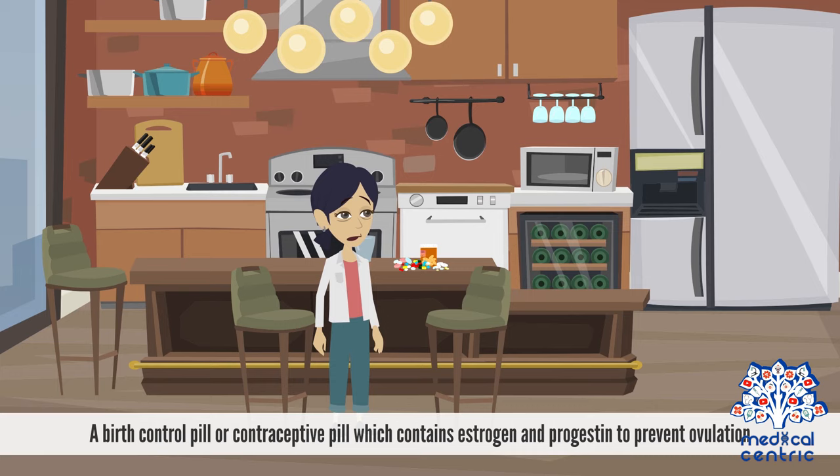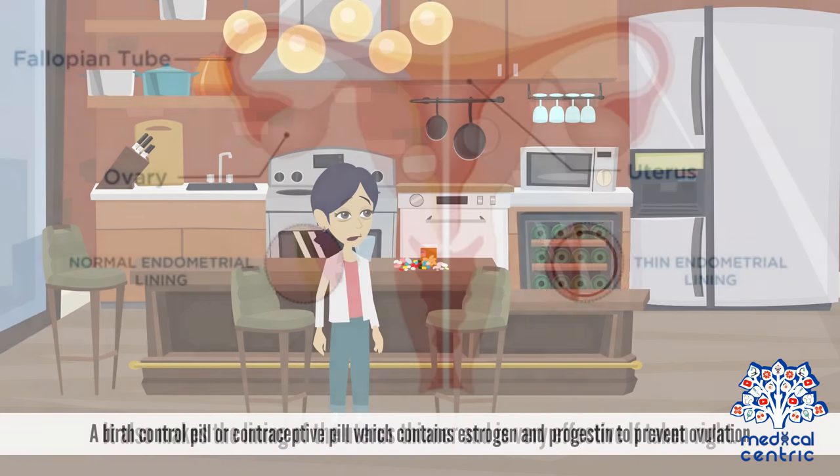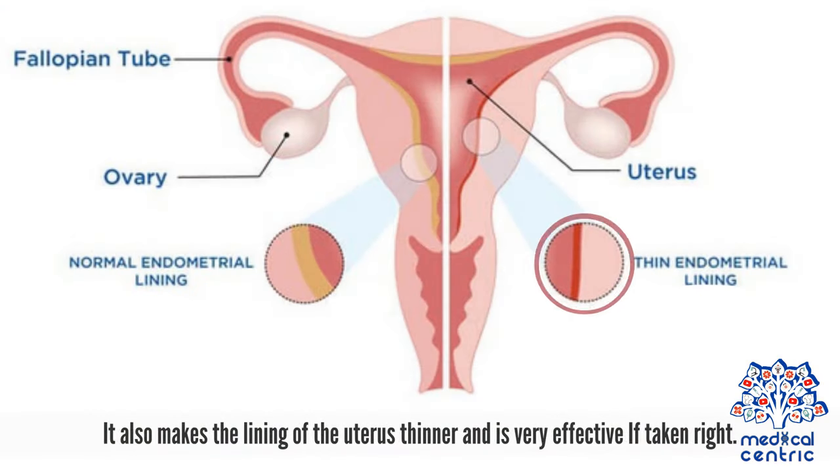A birth control pill, or contraceptive pill, contains estrogen and progestin to prevent ovulation. It also makes the lining of the uterus thinner and is very effective if taken correctly.